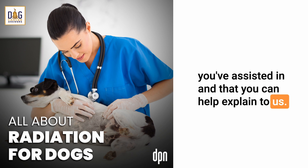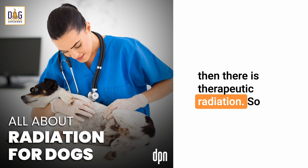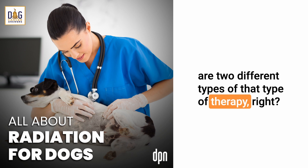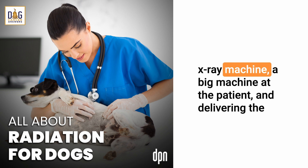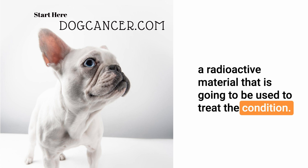When I talk about radiation I like to split it into two categories: diagnostic radiation, like x-rays where we're trying to diagnose a problem, and therapeutic radiation used to treat a diagnosis. Within therapeutic radiation in veterinary medicine we have teletherapy, which is pointing a beam like a big machine at the patient, and brachytherapy, where the patient is implanted or injected with a radioactive material used to treat the condition.